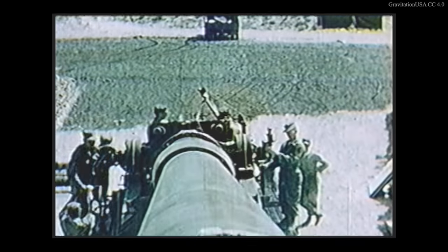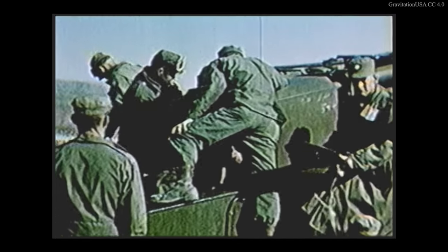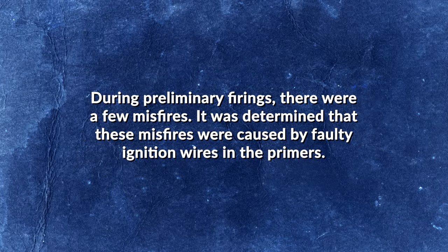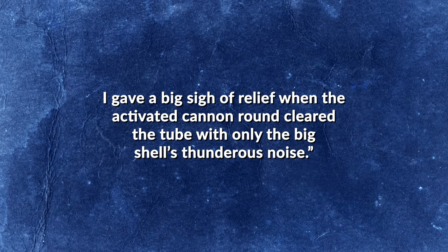The nickname is likely a reference to Anzio Annie, the nickname given to a pair of German K-5 railway guns which shelled American positions during the 1943 Allied invasion of Italy. As the minutes ticked down to the live test fire, observers grew increasingly anxious, fearing that the extreme forces of firing would rip the delicate warhead apart as it left the barrel — at best scattering precious uranium over the test site, and at worst prematurely detonating and vaporizing the gun and its crew. Weapons specialist Colonel Donald L. Harrison later recalled: 'At the Nevada Proving Grounds, for the real test, I was located at the gun position. My duties were that of a super-chief of section, checking deflections, quadrant and fuse settings, and ensuring that fire commands were executed properly. During preliminary firings there were a few misfires, determined to be caused by faulty ignition wires in the primers. I had the task of physically ramming out the atomic projectile in case of a misfire. I gave a big sigh of relief when the activated cannon round cleared the tube with only the big shell's thunderous noise.'